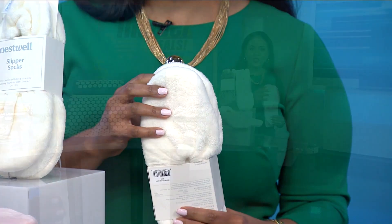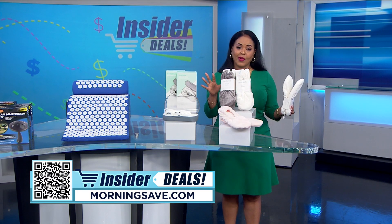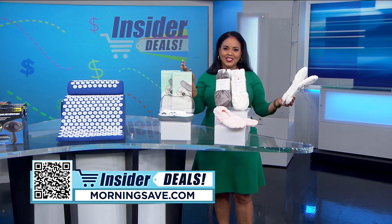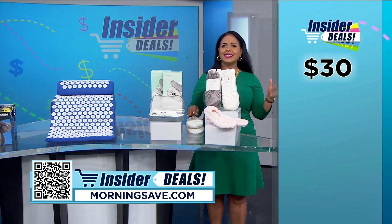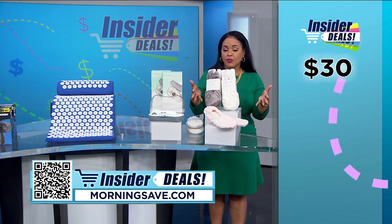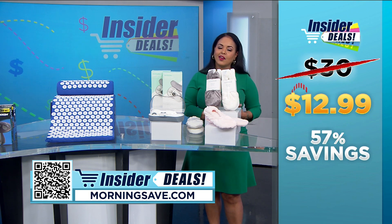These slippers have a memory foam inner sole with an anti-skid outer sole. With this deal you can leave a pair upstairs and downstairs and even share with a friend or family member so they can get comfy too. You may have seen these for thirty dollars, but with this crazy good insider deal you can get this set of three for twelve ninety-nine — an impressive fifty-seven percent off.